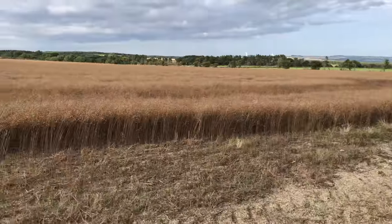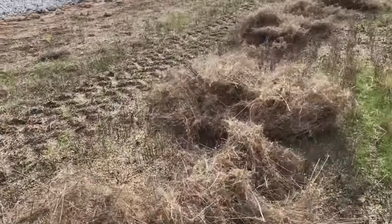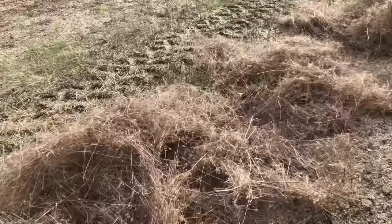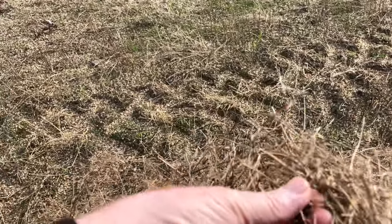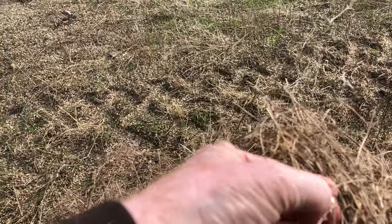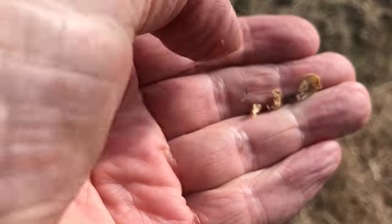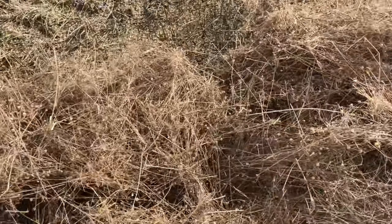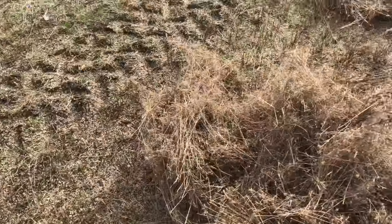Here we are in the linseed. John's been around, so let's have a quick look at the straw that's left. I've never seen linseed being combined before. It's incredibly brittle. There are a few seed pods there but all the seeds do seem to be out of them — you'd think it was being missed by the combine, but there are seeds in there, not many.